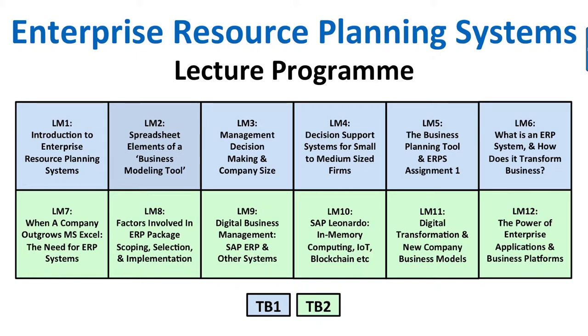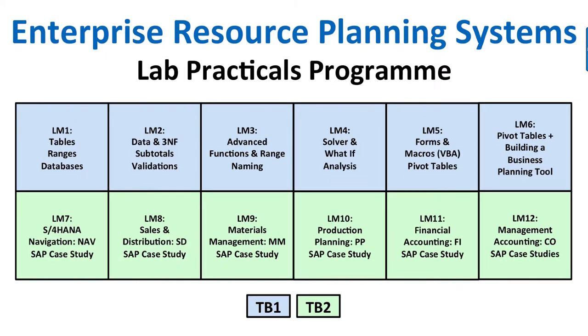Here is the lab practicals program. Labs are two hours each. In the first half of the course, labs cover tables, ranges, databases, subtotals, validation, and a range of skills building up to the business planning tool — your model and report. In the second half, we cover SAP S4HANA: sales and distribution, materials management, production planning, financial accounting, and management accounting.